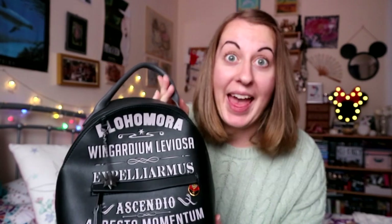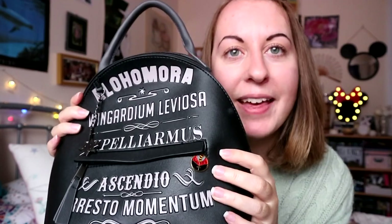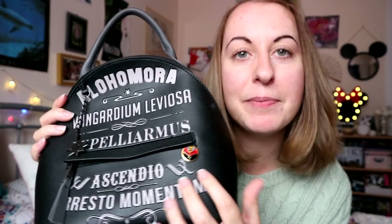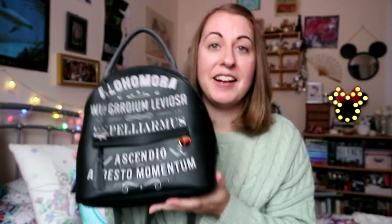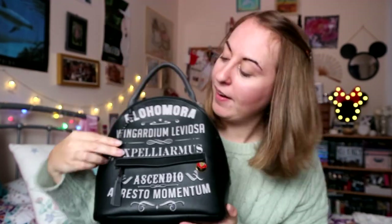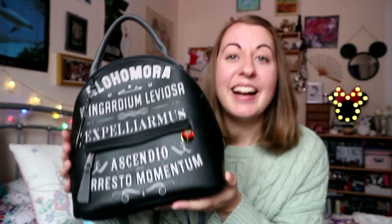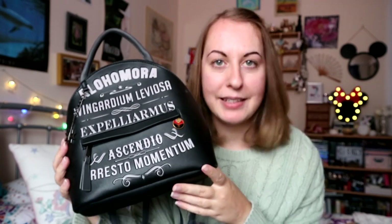Segueing nicely from pins to bags — I have this awesome bag I found on EMP, which also showcases a little pin I found on Etsy. I really love this little house pin. And I love this bag because it's just got spells on it and has a little wand on the keyring, which is super duper cute. It's a really nice size for day trips.